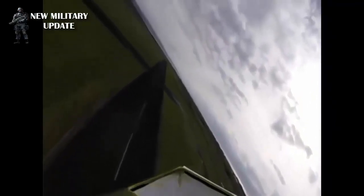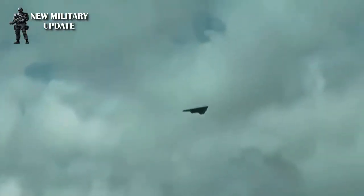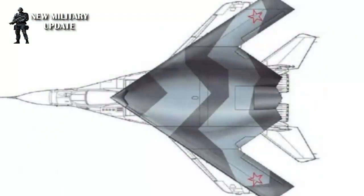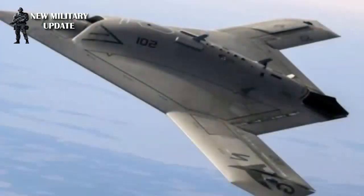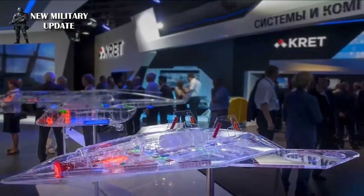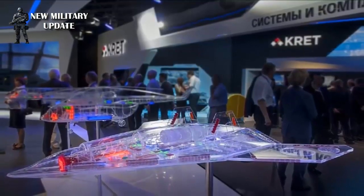It looks like Russia wants everything put into a new design at once, said Sam Bendet, a researcher at CNA Corporation who is also a member of the CNA Autonomy and AI Center. Actually, they might have to compromise. Choosing more realistic qualifications for the new aircraft, continued Bendet, would be an expensive effort, and would encourage Russian designers and the Ministry of Defense to be more selective in agreeing on the specifications of the final aircraft.